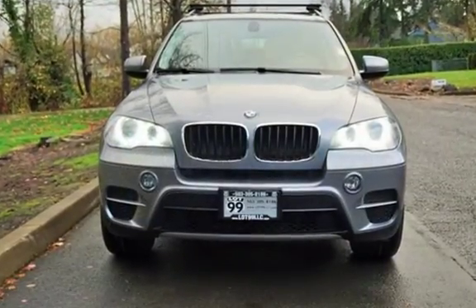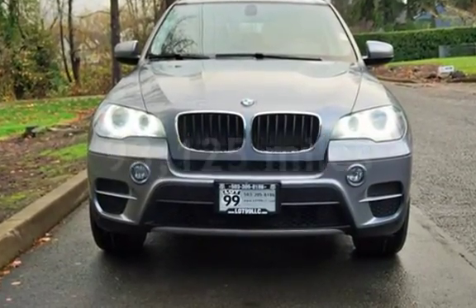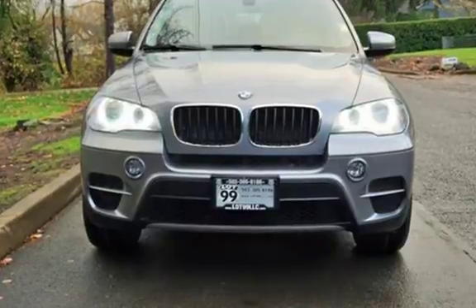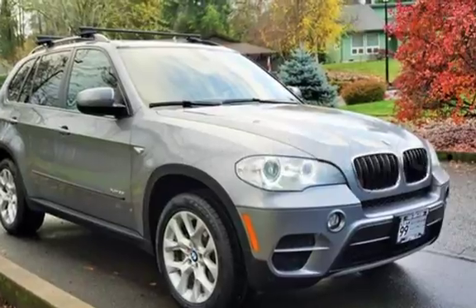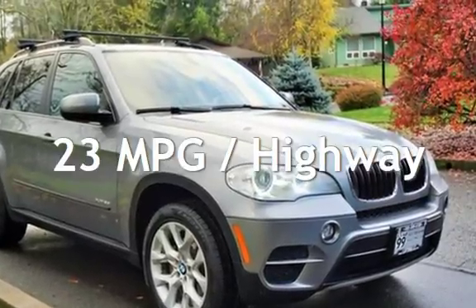This BMW has less than 94,000 miles on the odometer. Estimated fuel economy for this vehicle is 16 miles per gallon in the city, and 23 miles per gallon on the highway.